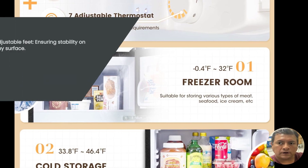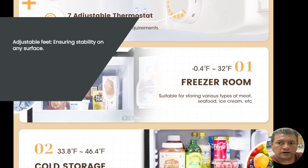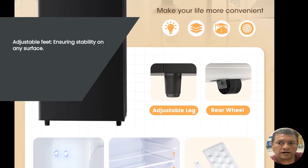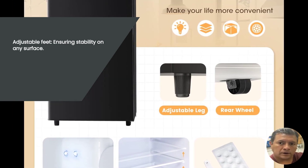Adjustable feet are another nifty feature of this mini fridge. No matter what surface you place it on, you can easily level it to ensure stability. Say goodbye to wobbly fridges and hello to a perfectly balanced appliance.